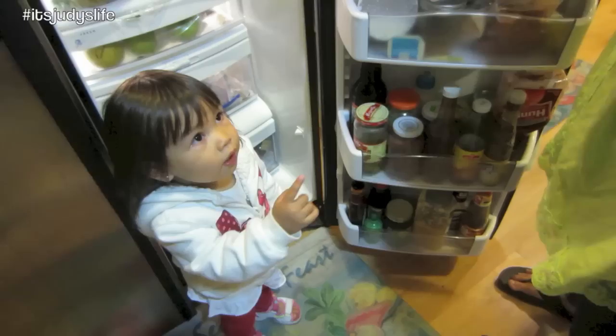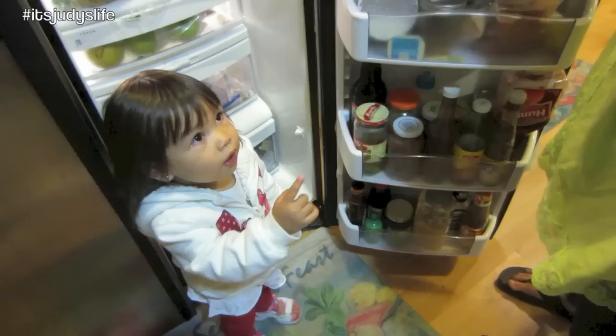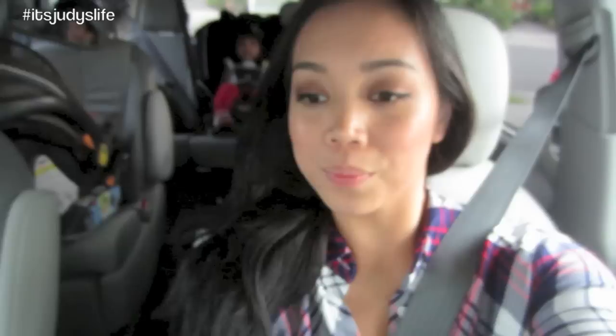Papa bought this for you — Papa bought you cheese. What do you say? Thank you. She's so confused.